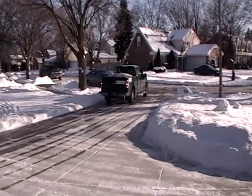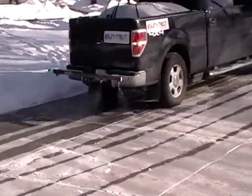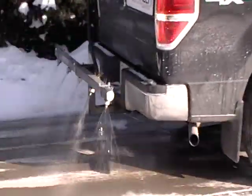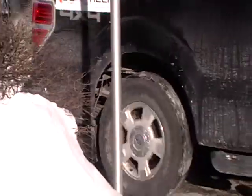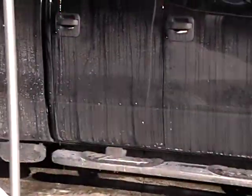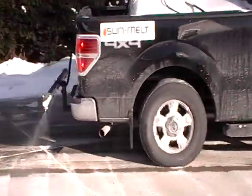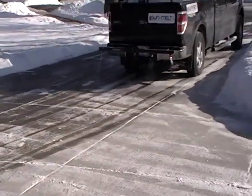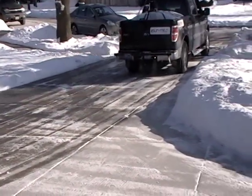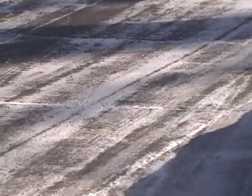We got Dave backing up in the residential driveway. You can see that it's spraying — about 11 degrees outside. You can see it's putting the material down.